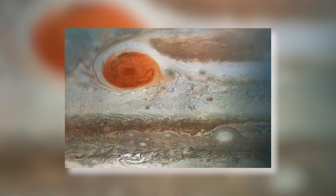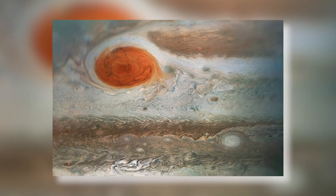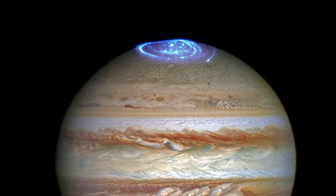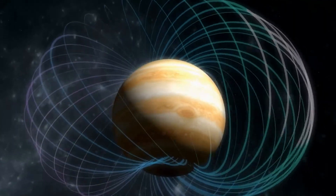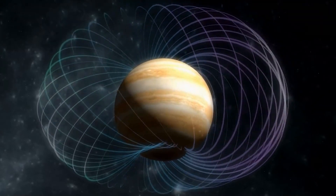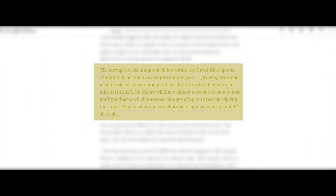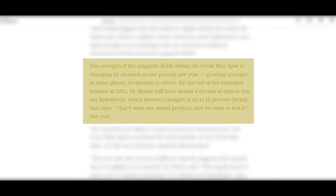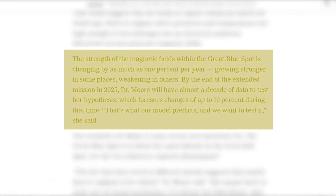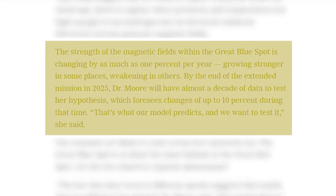The mission has furthered understanding of the Great Red Spot, showing that the iconic giant storm, which has persisted for centuries, extends more than 200 miles deep into Jupiter's atmosphere. It has also led to the discovery of a new region scientists call the Great Blue Spot. Kimberly M. Moore, a postdoctoral researcher at Caltech, compared Juno's magnetic measurements with earlier spacecraft observations to see how magnetic fields in the Great Blue Spot have changed over decades. The strength of the magnetic fields within the Great Blue Spot is changing by as much as 1% per year — growing stronger in some places, weakening in others.